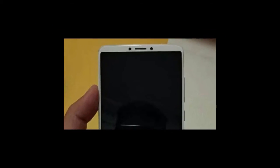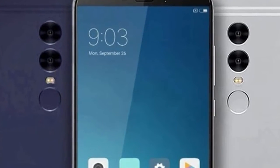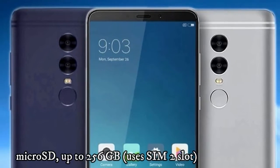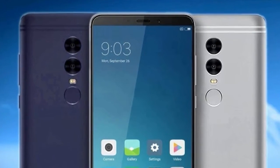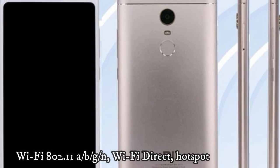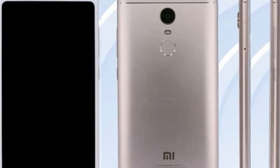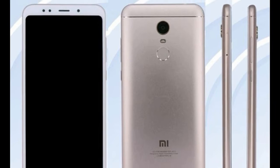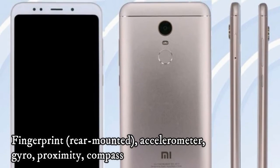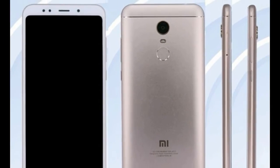Comms: WLAN Wi-Fi 802.11 a/b/g/n, Wi-Fi Direct, hotspot. Bluetooth 4.2, A2DP. GPS with A-GPS, GLONASS, BDS. Infrared port: yes. FM radio: yes. USB: micro USB 2.0. Sensors: rear-mounted fingerprint, accelerometer, proximity, compass. Messaging: SMS threaded view, MMS, email, push mail, IM. Browser: HTML5.